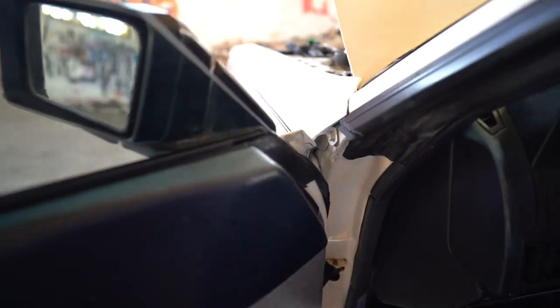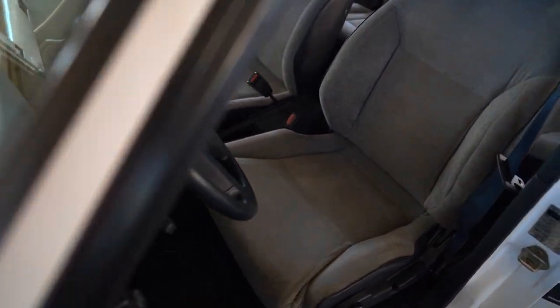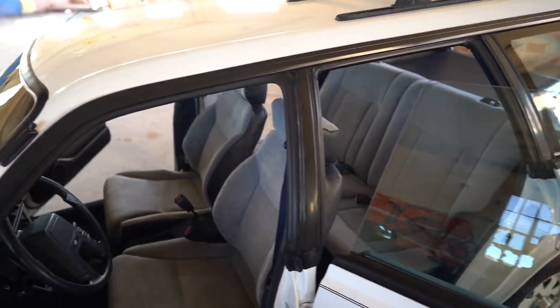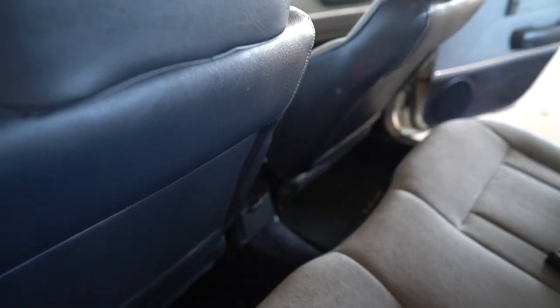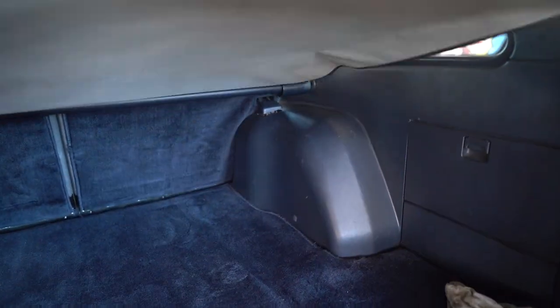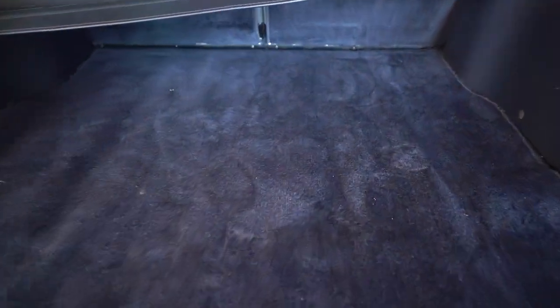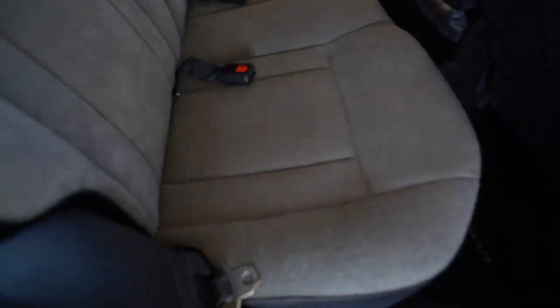This has the original one-touch windows. Original floor mats, you can see. The seats are in incredible shape. There's a little Subaru floor mat here. The trunk — I don't know how it works... well, it works. This wasn't really abused. Got some snow chains, some goodies, and a spare tire in here too. Seats look like new.